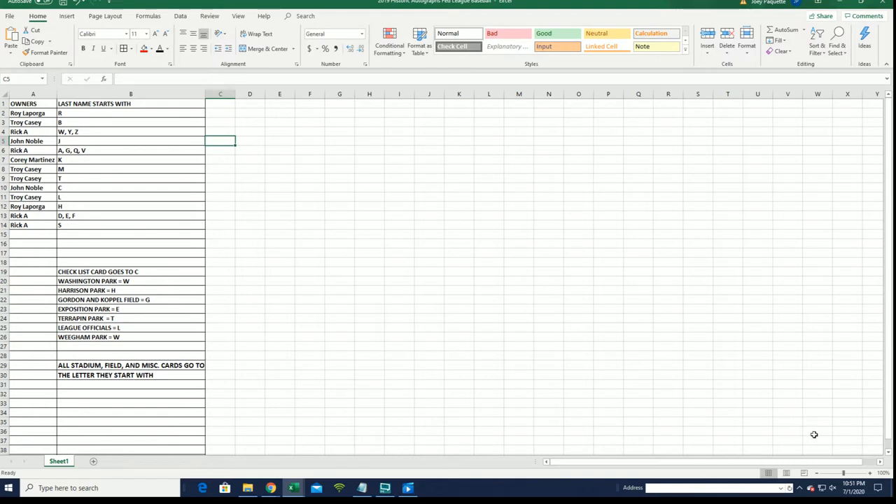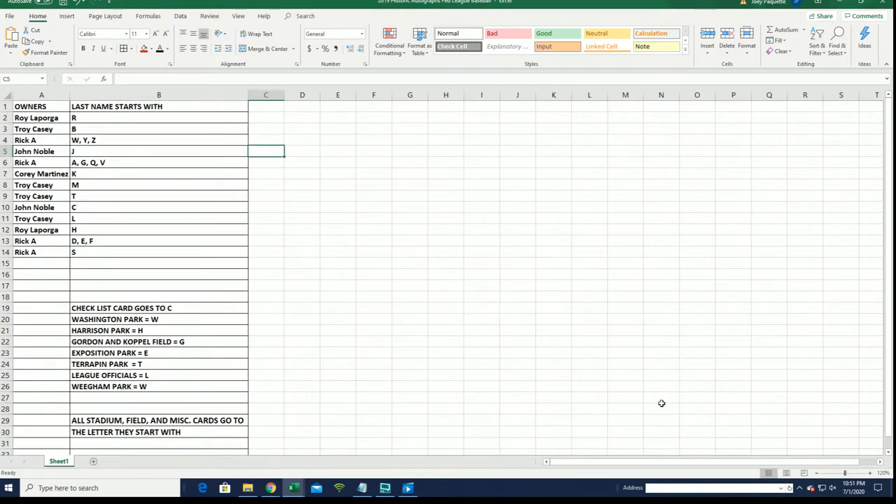I just want to point out what you see — a bunch of cards that are non-players, like checklist cards. We award those to C. Washington Park, Harrison Park — W, H — pretty simple, basically the first name letter of the card. Terrapin Park, League officials — I know the Fed League card — we award to F.